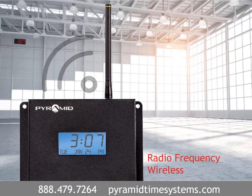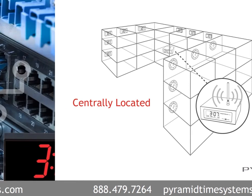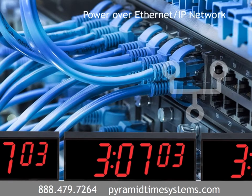Radio frequency wireless clock systems feature dependable frequency hopping technology to continuously broadcast a time signal using a network-based transmitter. This transmitter is centrally located and wirelessly sends a time signal to analog or digital clocks. Power over Ethernet or IP network clock systems provide both power and time data to each clock using a standard Ethernet cable.